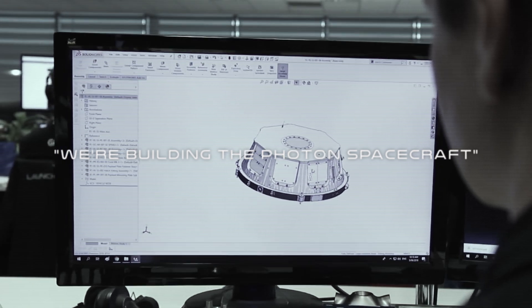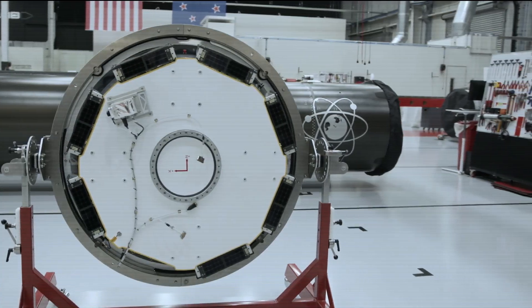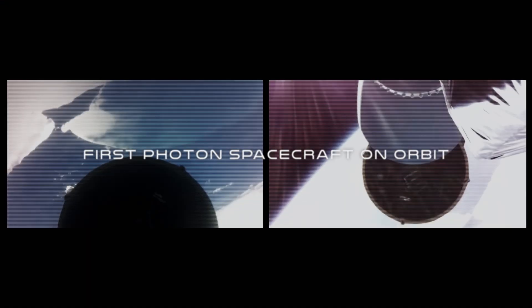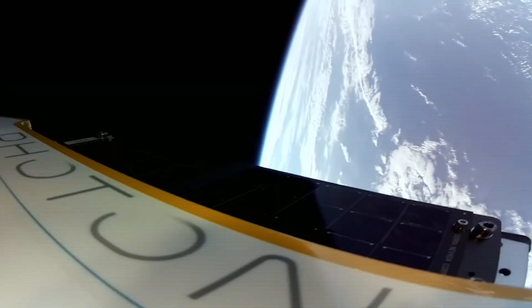It's not just a satellite, not just a launch vehicle — it's a full end-to-end solution. I want to introduce you to Rocket Lab's very first Photon satellite, first flight.